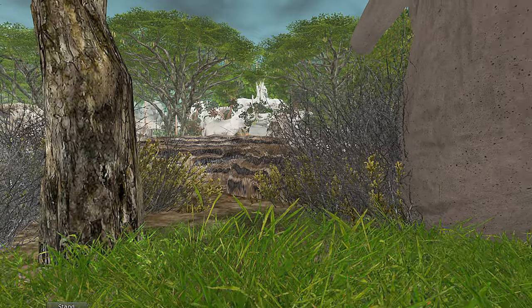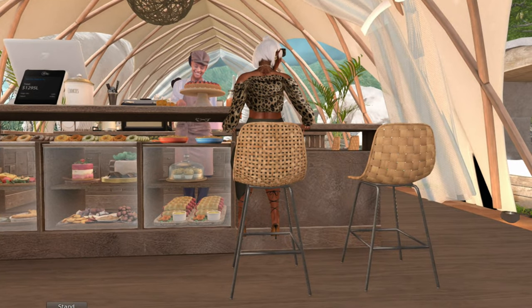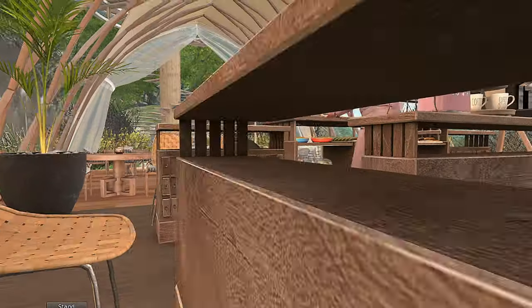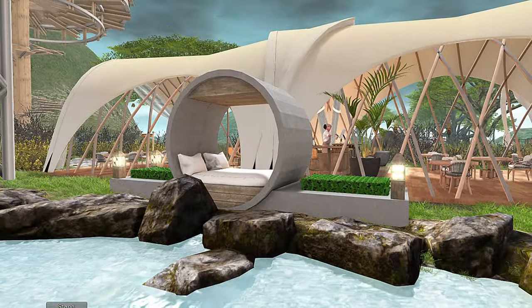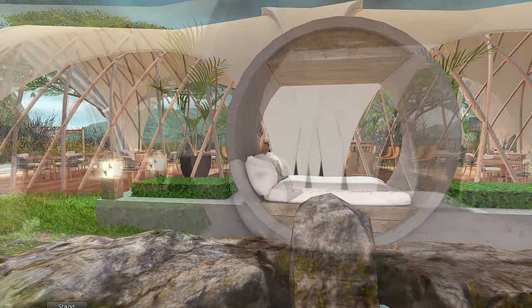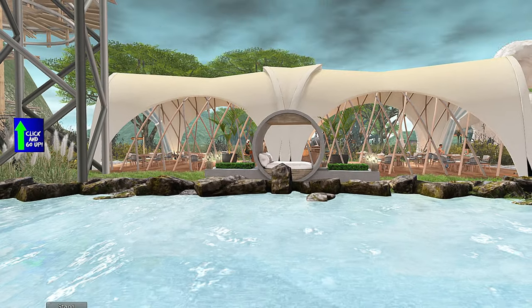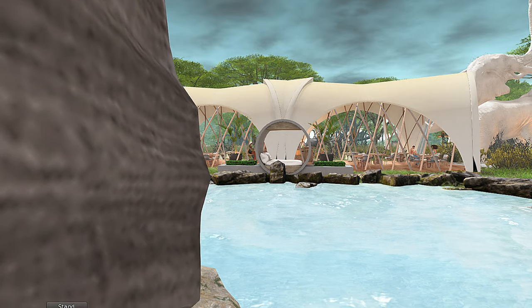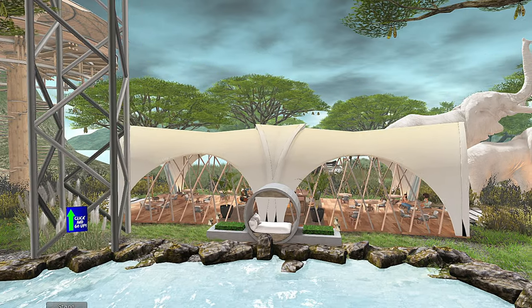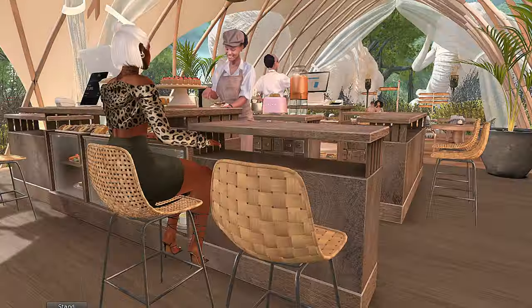There are not many times where I've actually seen a land and the word 'sexy' came to mind. This one — definitely. It's a very sexy land. It's giving sensual. I don't know if it's because it gives a couple-based vibe to it, but the essence of this land is definitely sexy.